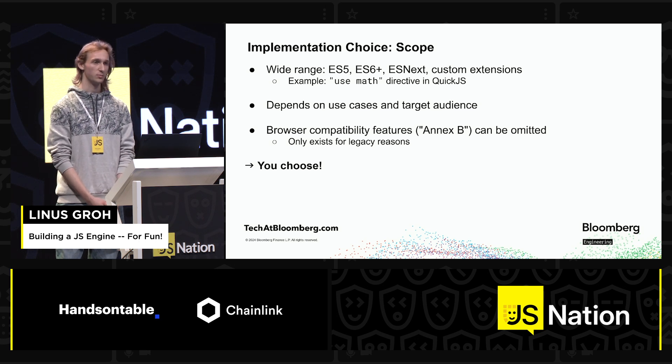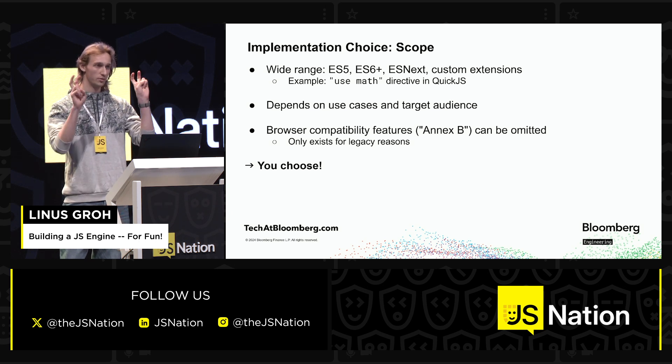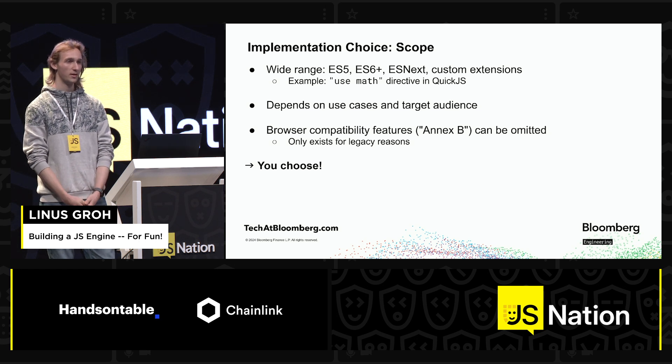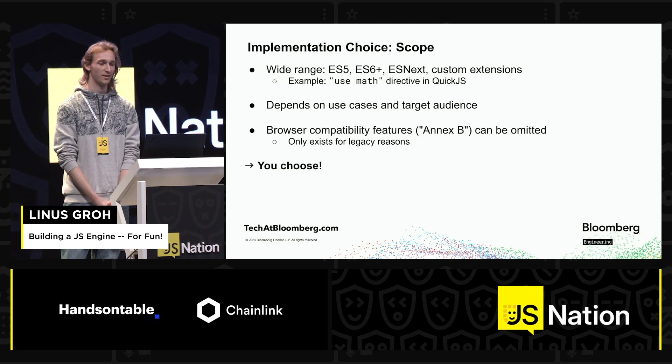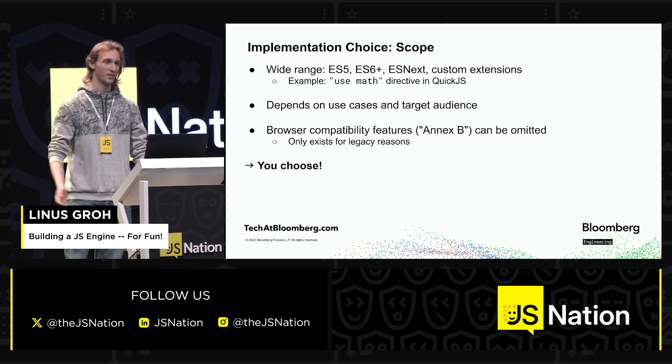Obviously a browser needs more support for various features than just a simple implementation that serves as a plug-in in a game engine, for example. And there are also certain parts of the language commonly referred to as 'Annexe B', which is just what they call it in the spec. You can completely skip those unless you're building a browser — it kind of only exists for legacy reasons, and if they could delete it, they totally would. But, you know, history. Again, you choose.